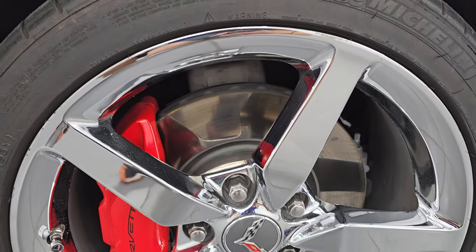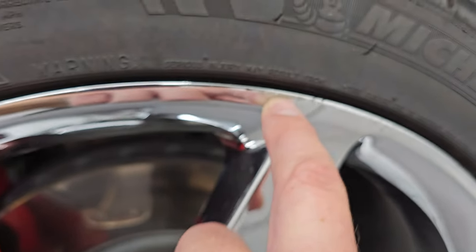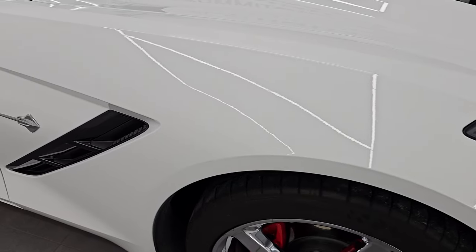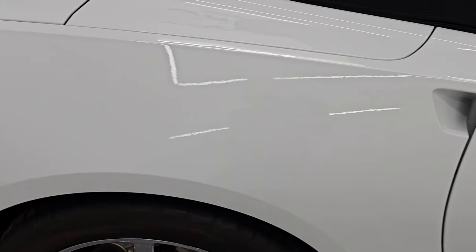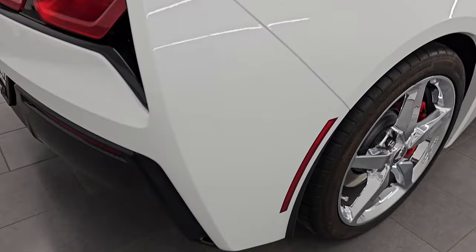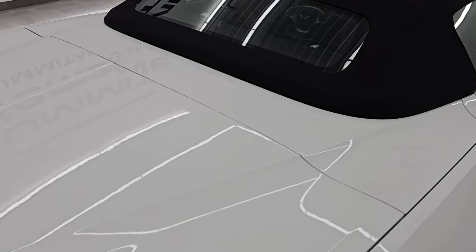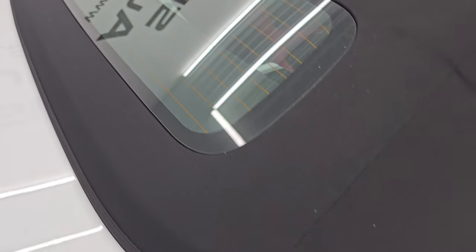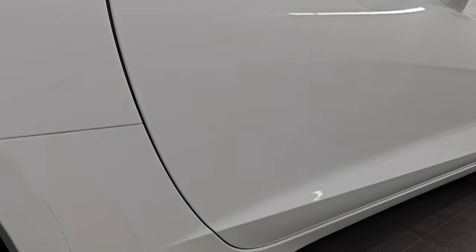The only thing I saw to disclose on the entire car — one tiny little scuff right there. Other than that, this thing is just about as clean as you can get for a 2015. Going down this side of the Corvette, just take note how clean the body is, how reflective and mirror-like that paint is. I take these HD videos so if you are far away or cannot make the trip down but you're still interested in purchasing the vehicle, you can see the car, hear the car, and have confidence in the vehicle before you even get here.